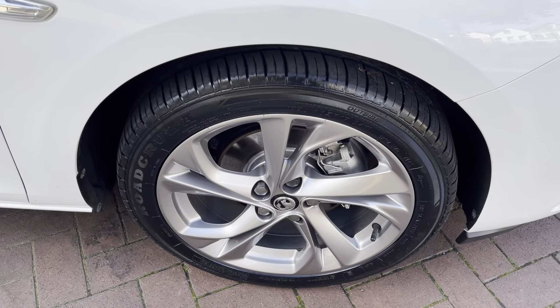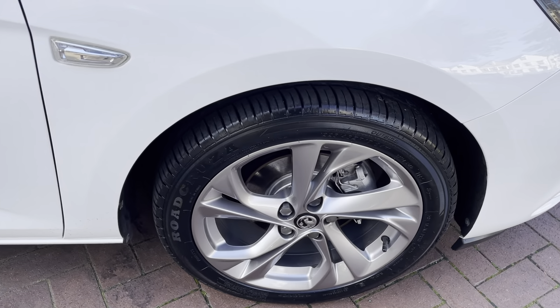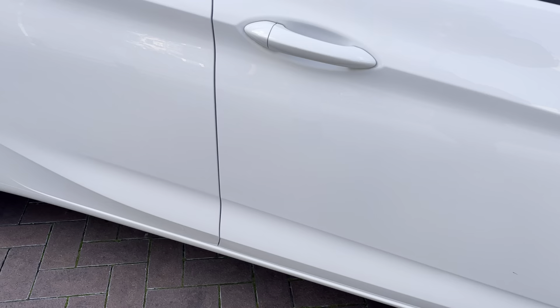Alloys all around the car are nice and clean as well. I will be pointing out the alloys as we go around — these are the 17-inch alloys.